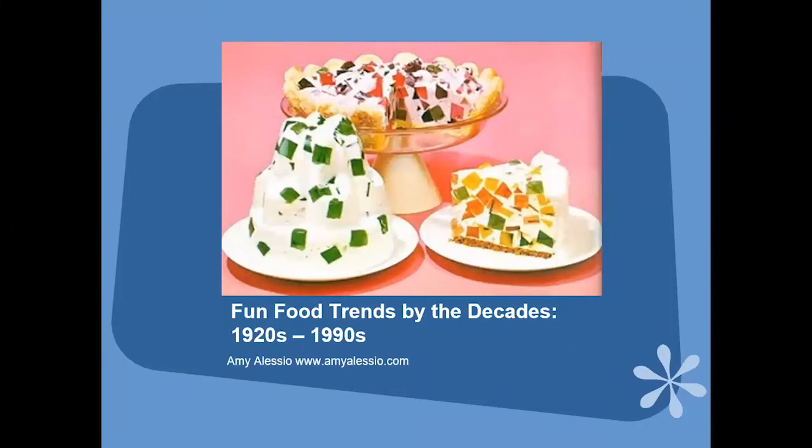I know Christina emailed recipes out for this one. If you didn't get them, feel free to email me — my email will be at the end. So this first picture is of jello, and some people call this cathedral window cake or broken glass cake. It's got a number of different names, and it was in my mother's Joys of Jello when I was younger.